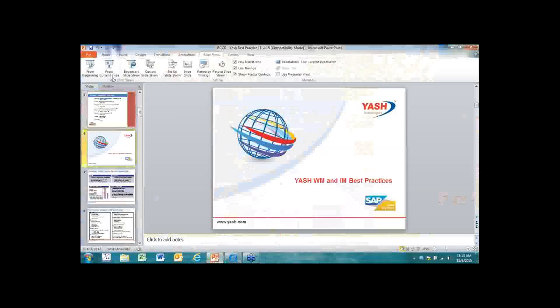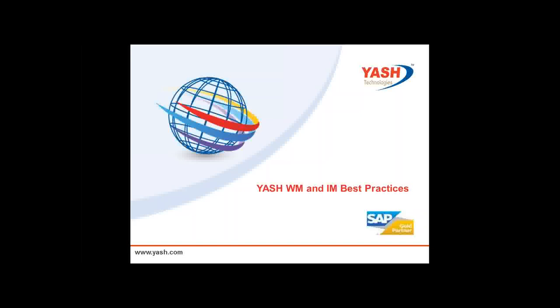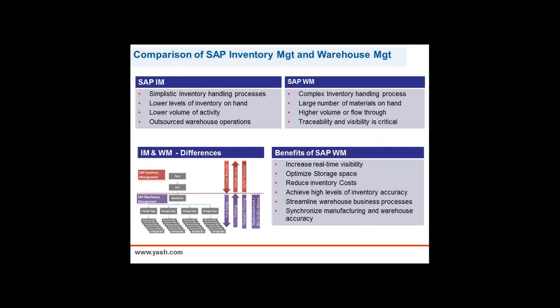We will now move to the SAP best practices from Bill Fontaine of YASH Technologies. This is Bill Fontaine from YASH Technologies, and I just wanted to spend a couple of minutes talking about best practices as they relate to inventory and warehouse management. On the next slide, what we'll see is an overview and a comparison of inventory management versus warehouse management in SAP.